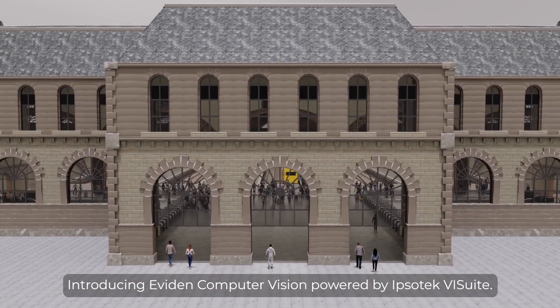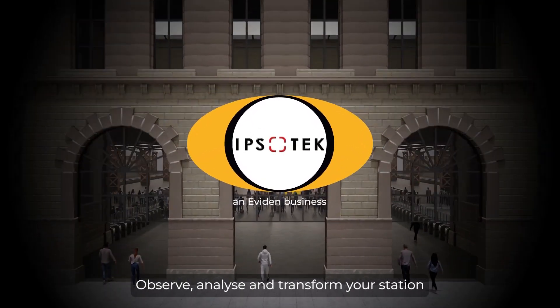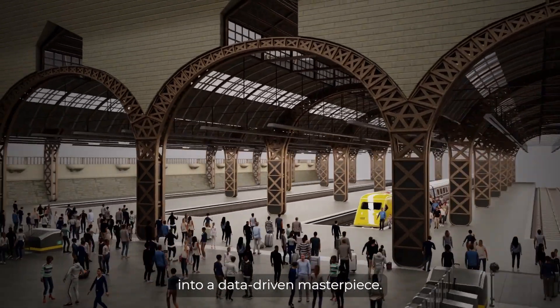Introducing Evident Computer Vision, powered by Ipsotec VI Suite. Observe, analyze, and transform your station into a data-driven masterpiece.